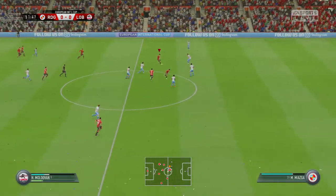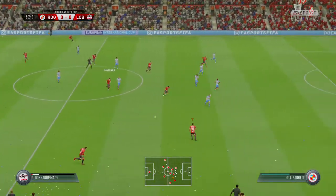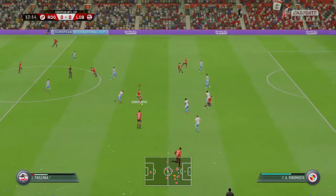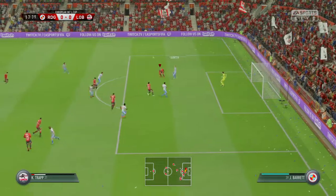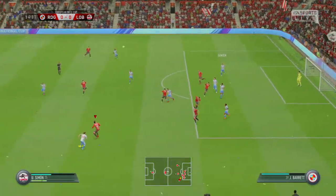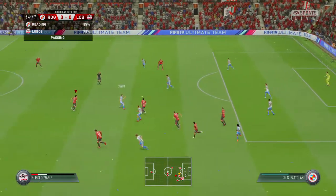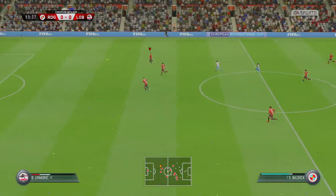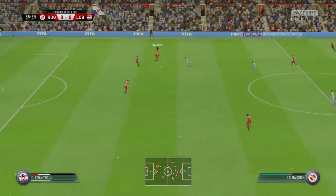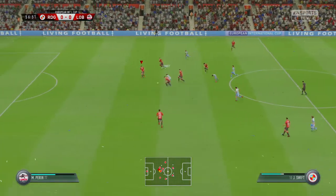Maybe the counter-attack is on here. Probing with the pass. Looking a problem until the clearance was made. Saw that coming and intercepted. While the pressure paying off, it's an aimless clearance. Swift.